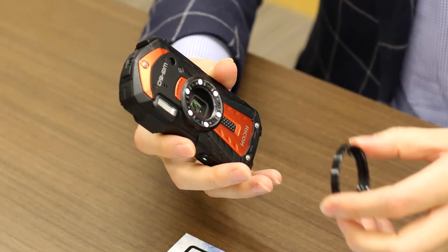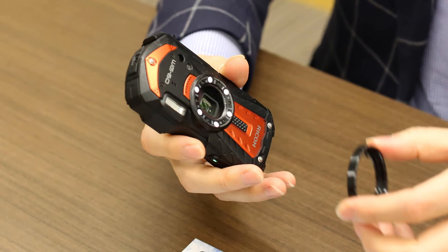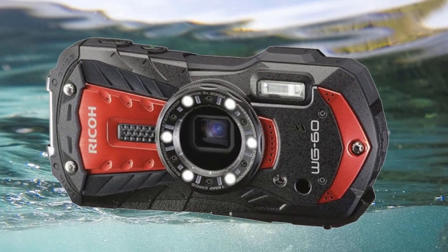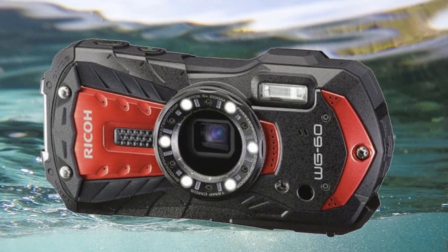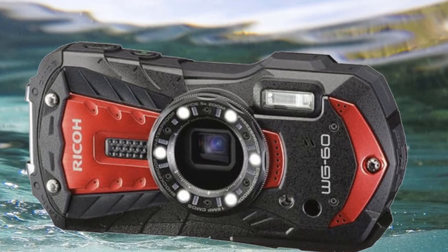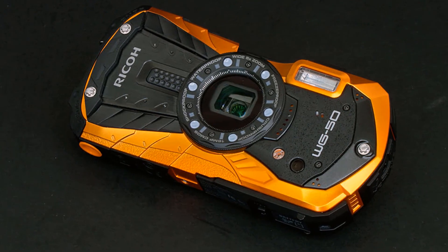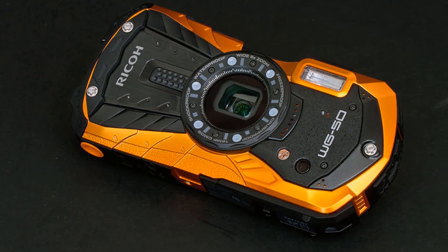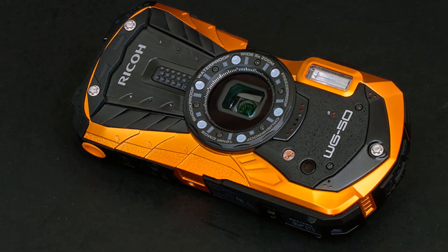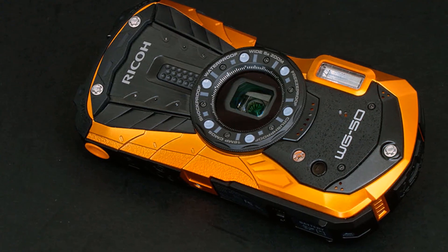The 5x optical zoom has a broad focal range from 28 to 140mm, while 6 LED macro lights are dotted around the front of the lens barrel to deliver bright and uniform lighting around your subject — ideal when shooting underwater subjects. The macro lights also provide other useful functions, such as an LED lighting mode that uses the lights for adding light to portraits in poor conditions, delivering a more flattering look than the WG-60's dedicated flash.